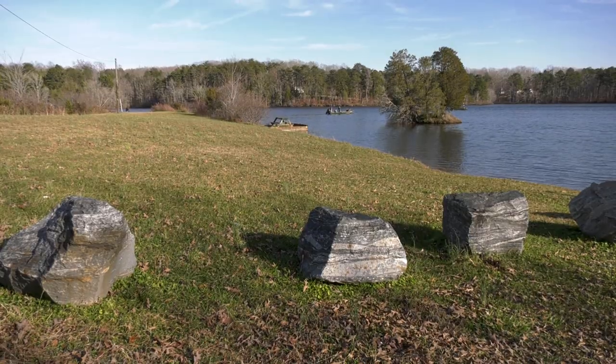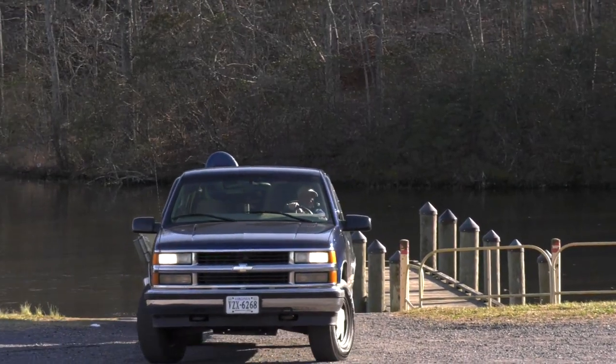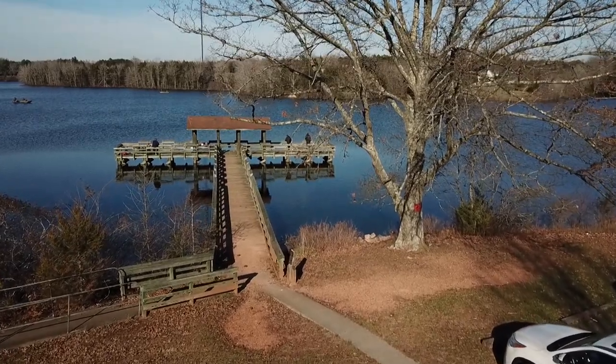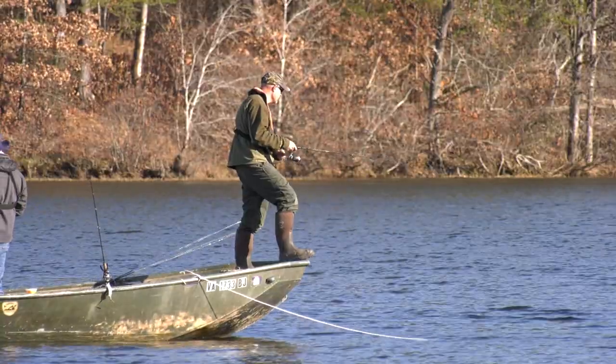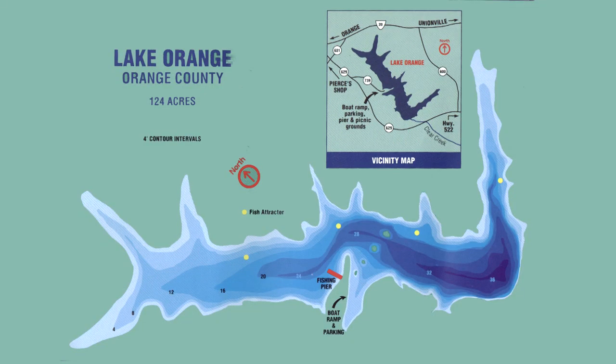There's a very strong population of gizzard shad, which provides a good forage base for the fishery here at Lake Orange. Lake Orange has a fair amount of shoreline access in addition to a DWR boat ramp. There is also a large fishing pier with cover that is popular for bank anglers. Anglers with john boats will enjoy this lake as it is trolling motor only. DWR has installed several fish attractor reefs, and these are marked on our map located on our website.